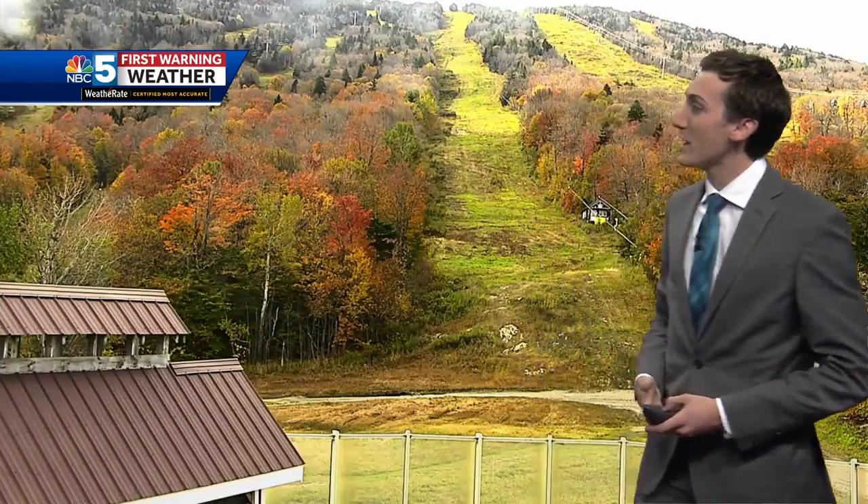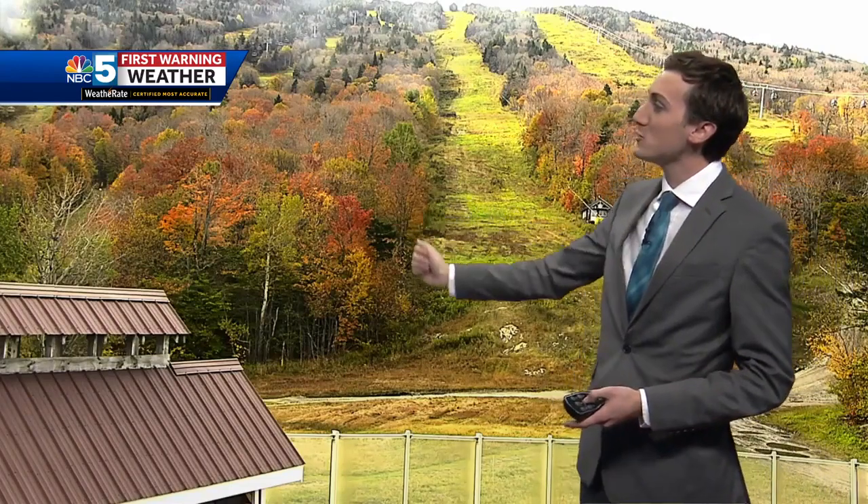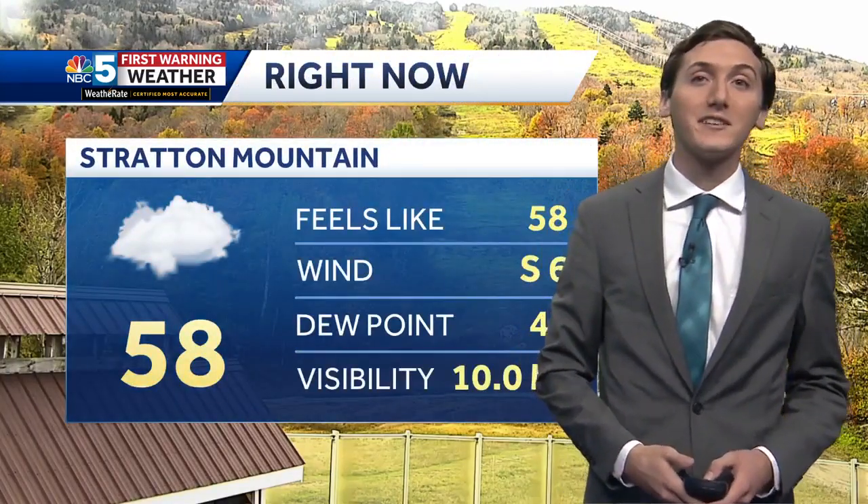Speaking of Stratton Mountain, checking out the live cam shot — there are lots of beautiful yellows, oranges, and reds towards the base of the mountain. But you go up higher, you can see entering stick season, with a lot of leaves falling off the trees at this point. Fifty-eight degrees, certainly a cool afternoon taking shape and stuck in the clouds right now.